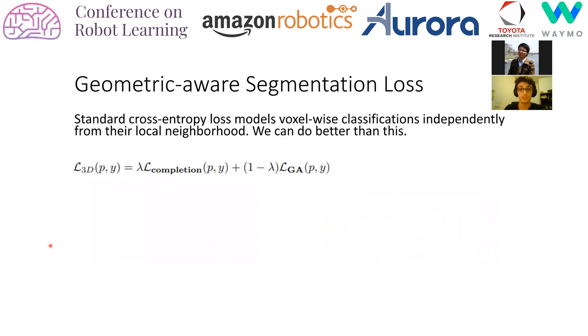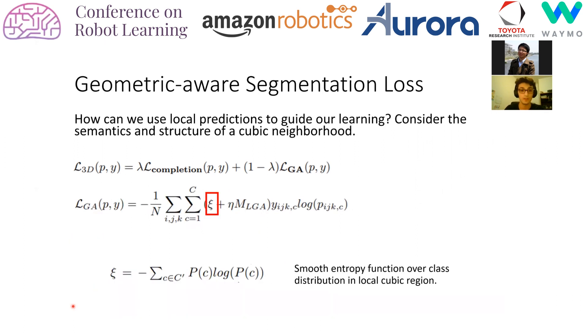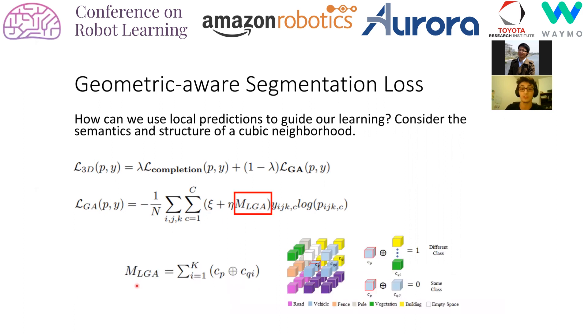We also propose a loss function better suited for semantic scene completion. It contains two terms: the first is a completion term, which is the voxel-wise binary cross-entropy loss over ground truth occupancy targets. The second is a geometric-aware segmentation loss which accounts for the structure of a voxel's local cubic neighborhood. The MLGA term is a discrete smoothness-promoting signal scaled by ADA, the local volumetric gradient, to account for predictions in non-homogeneous regions when the local class arrangement is structured. The inclusion of each term is further motivated in the paper.